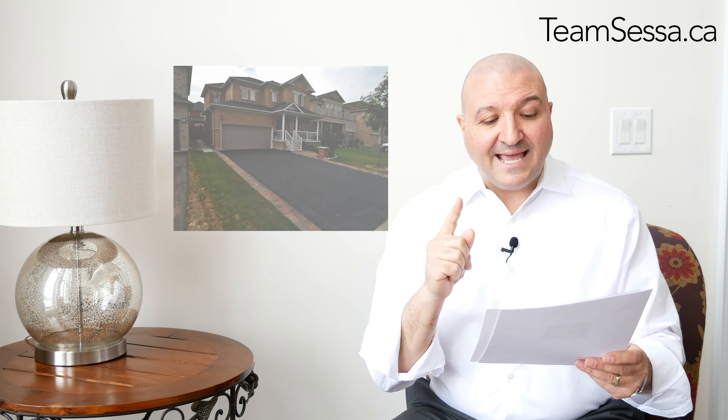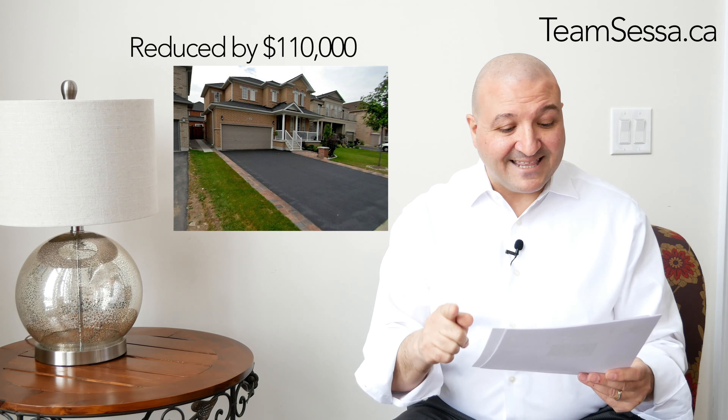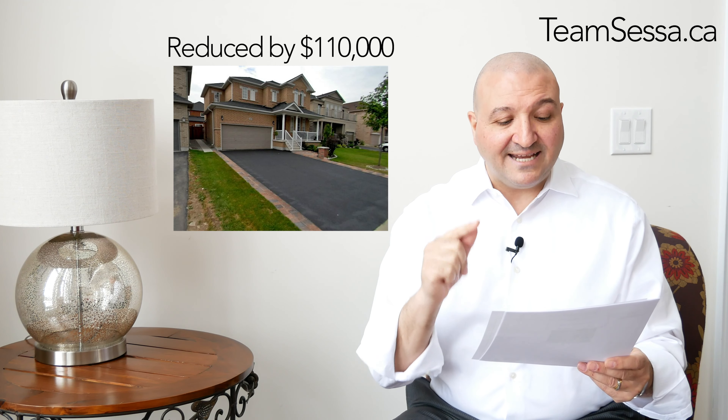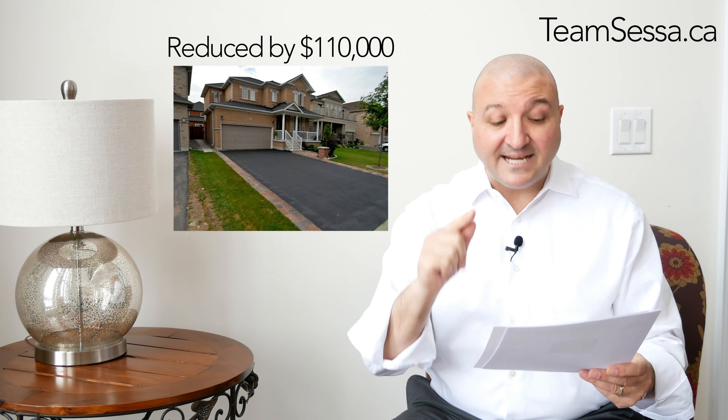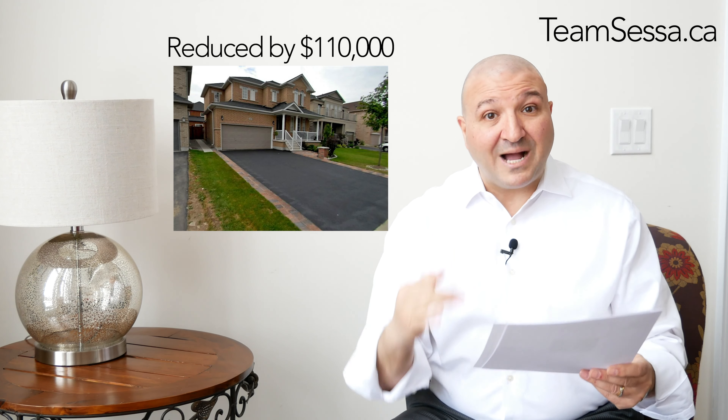Still in Velour Village — was $1,095,000. This one was reduced by $110,000 and is now $985,000. So understand, Velour Village, a four-bedroom detached home under $1,000,000, and there's still room to negotiate.